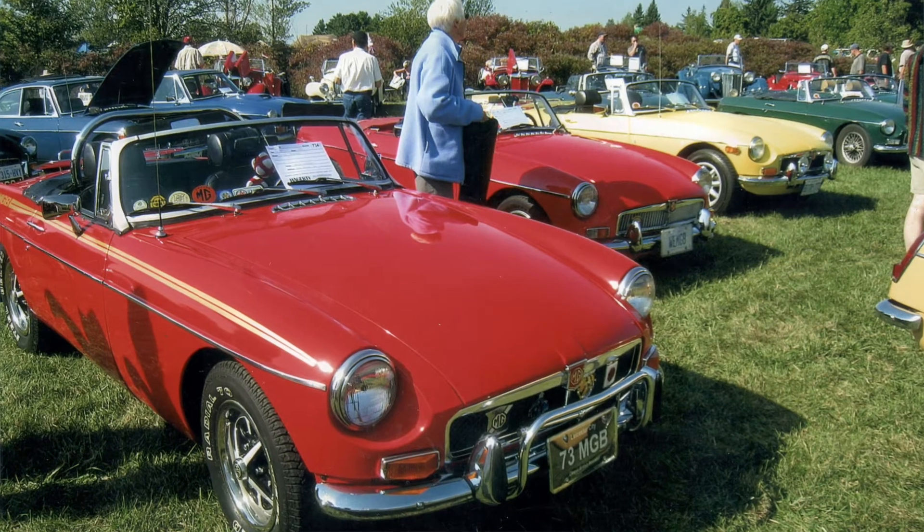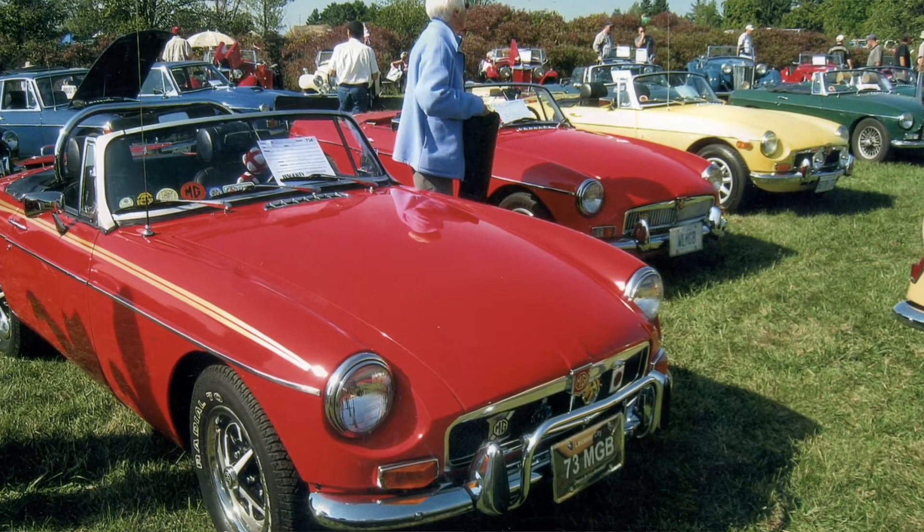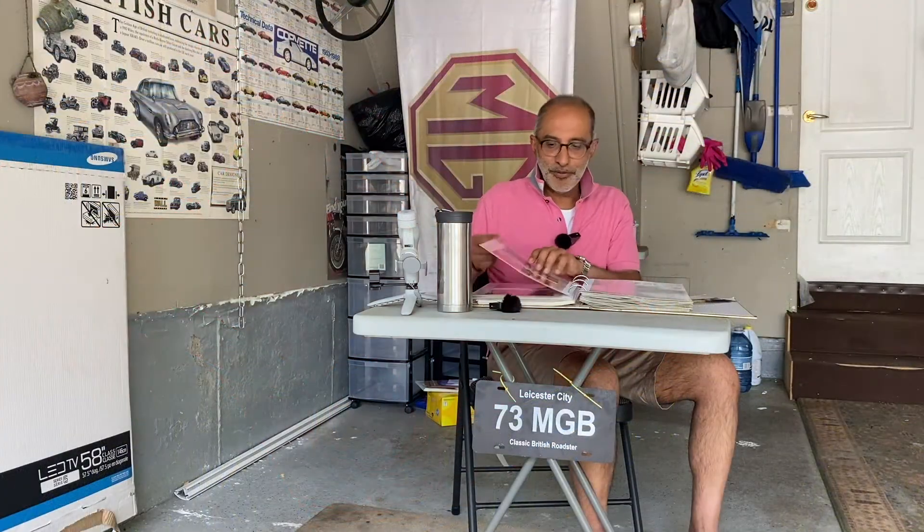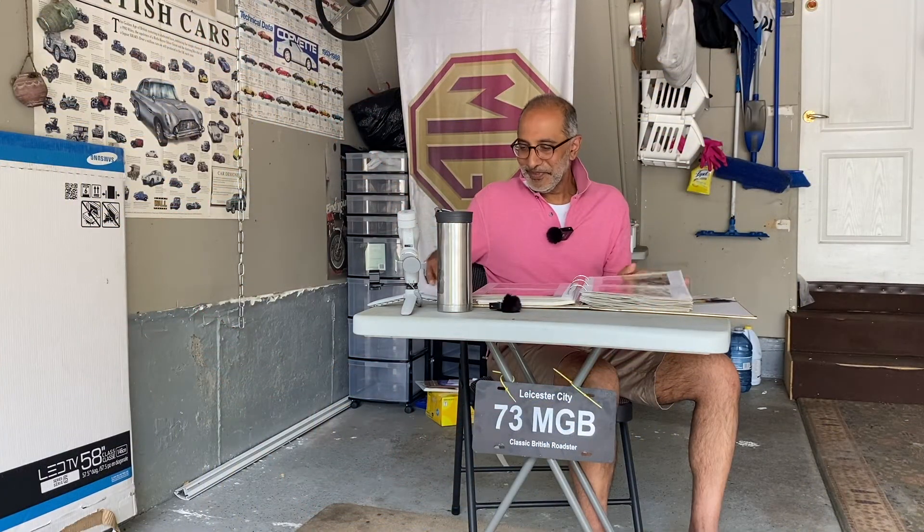Here's a picture from British Car Day at Bronte Creek Park in Burlington — my little MG with all the other MGs, back before COVID.